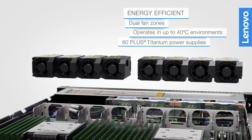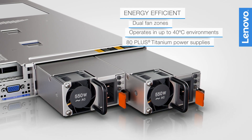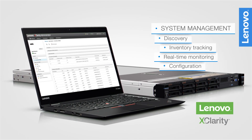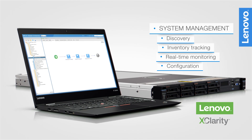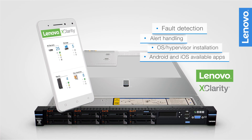It incorporates energy-smart features for minimized cost and efficient performance. Lenovo X-Clarity Software centrally manages, automates, and provisions IT operations — even from mobile devices.